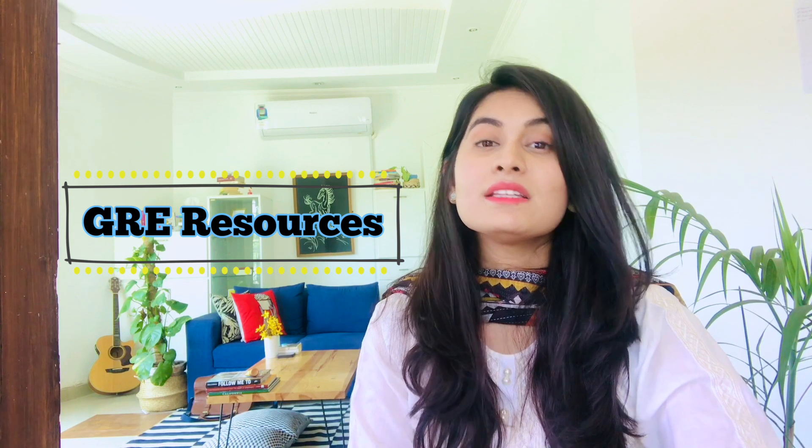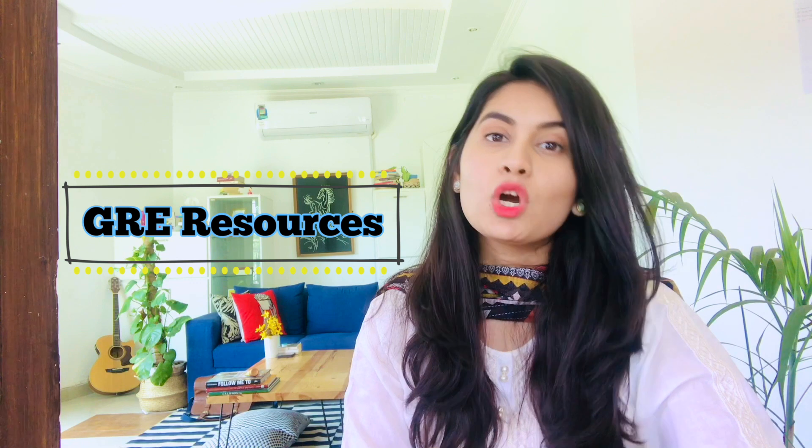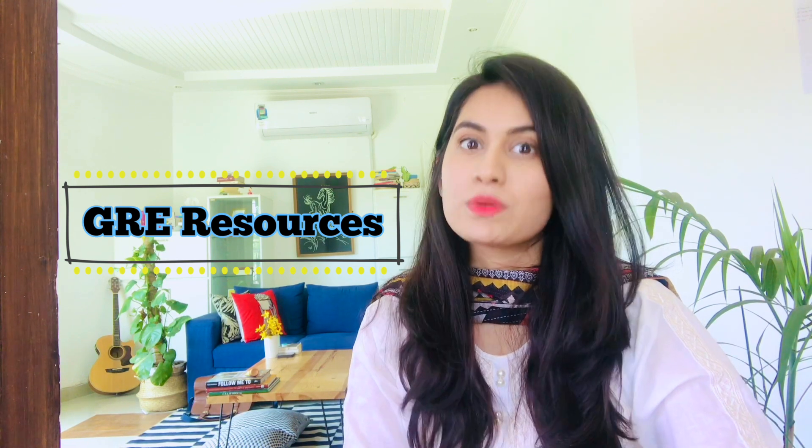There are so many resources available for GRE, both free and paid. If you search on Google, there are so many options that you probably wouldn't know where to start. My take on this is that most books are more or less the same — same concepts, same things. So I would recommend don't waste a lot of time going through 10 books to figure out which one works for you, because there is no one right book. Just pick any book and start studying.